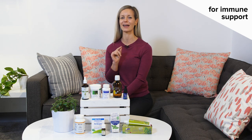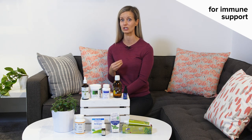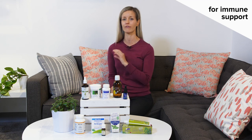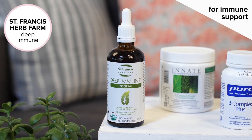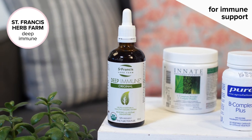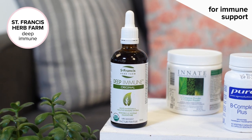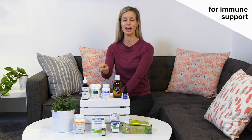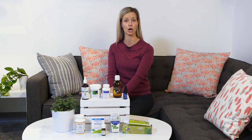My second product is my go-to when I start to get those first signs and symptoms of infection. Cold and flu symptoms that come on very, very quickly — I reach for my Deep Immune by St. Francis. This is probably one of my secret weapons for over 10 years. I use a full daily dose at the first signs of infection, and that nips it right in the bud. I encourage everyone to pick up a bottle and get some in their medicine cabinet.